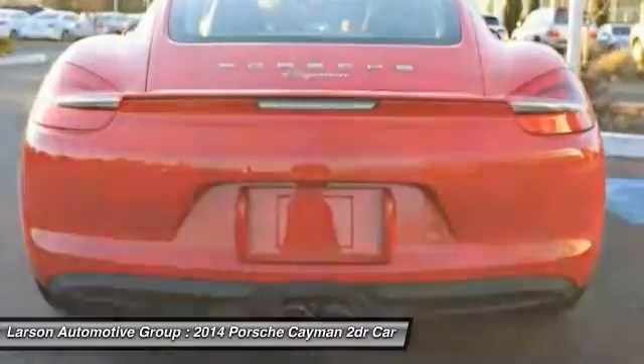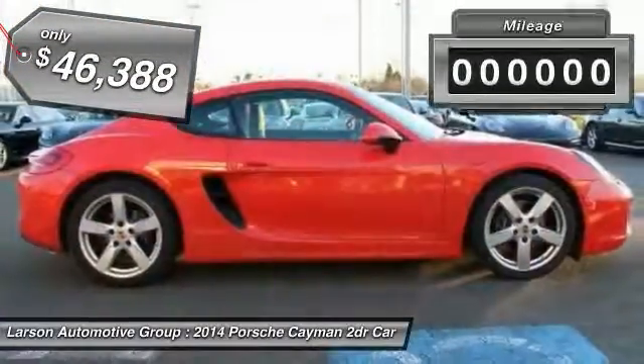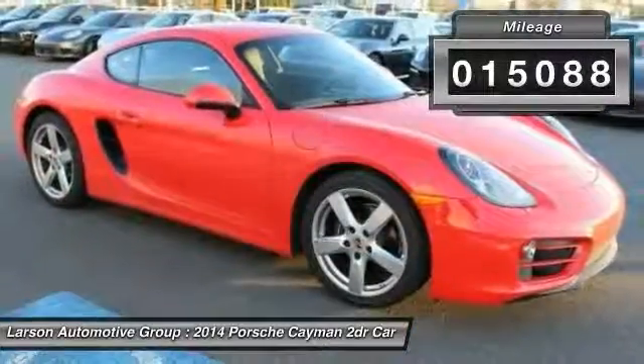Individual styling features help to define the Cayman so impressively, and it is priced below $50,000. This vehicle has less than 20,000 miles.